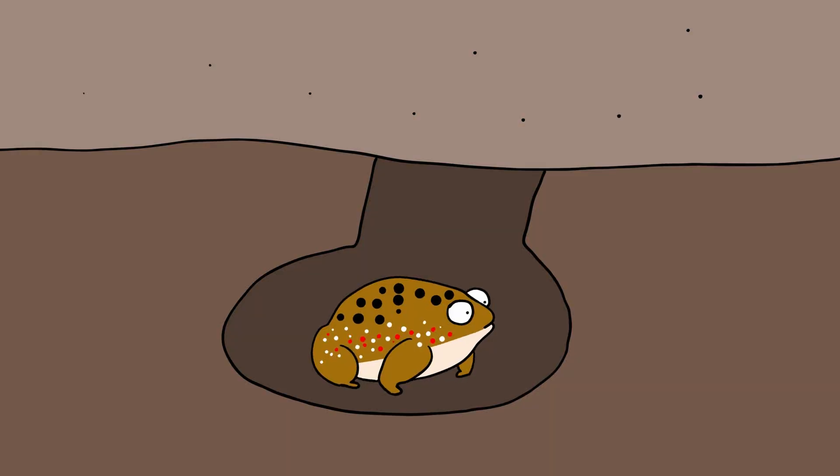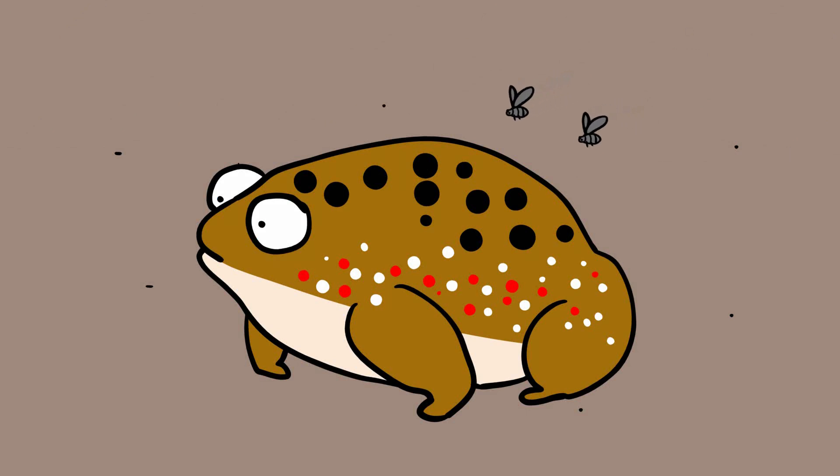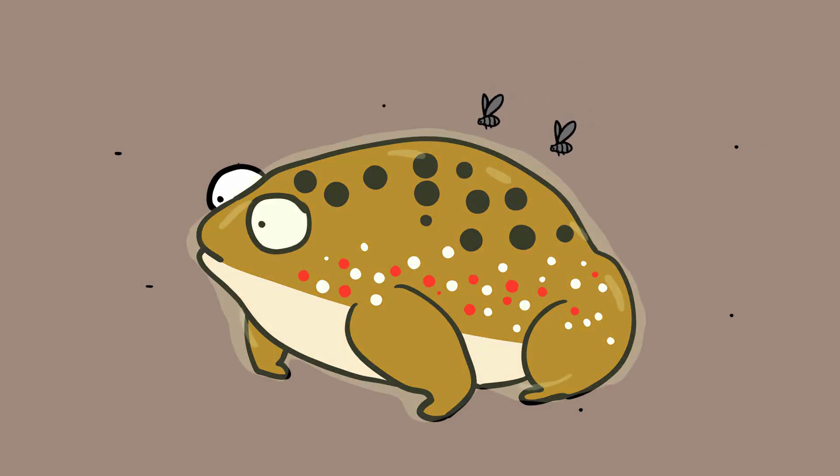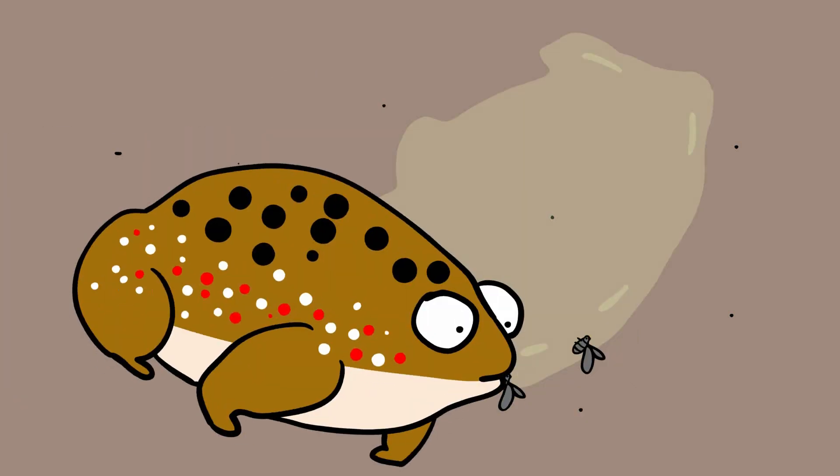Holy Cross Frogs live underground for 9 months out of the year. Since they live in a desert, they only come up when it rains — that's also when nasty biting insects come out to attack. With this gluey substance secreted all over the frog's skin, the insects can't bite the frog and instead find themselves trapped. Later, the frog sheds its skin and eats all of the flies that got trapped.